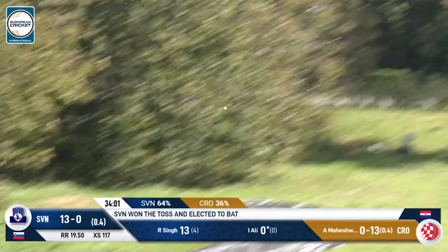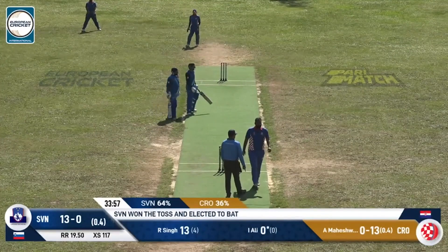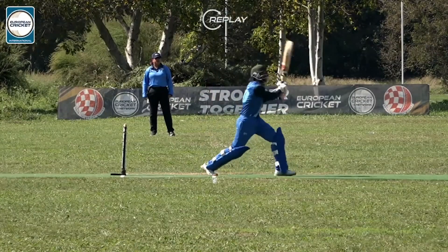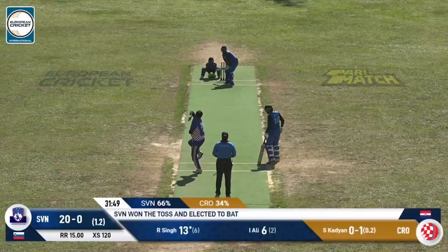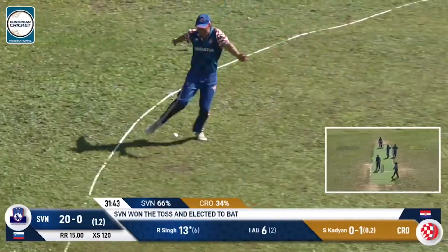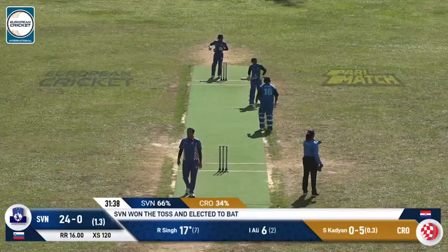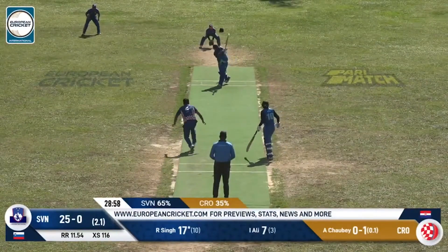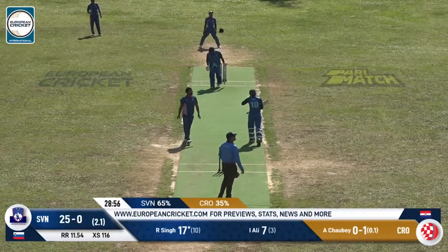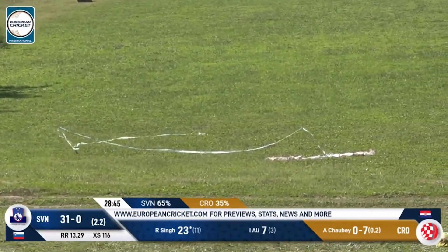Looks to go big once again and Izaz Ali opens his account with a huge six. Aman Maheshwari was of course inserted into the lineup for this match and it's been a rough introduction for him. Now towards the offside — Sam Houghton was going to get to that in time but he doesn't. Six foot out. Looks to go big and that's definitely going to clear the rope — what a high and mighty shot there by Raman Jyotsingh.